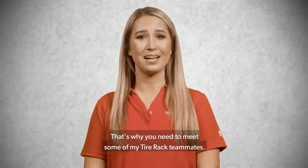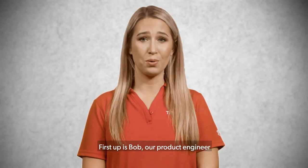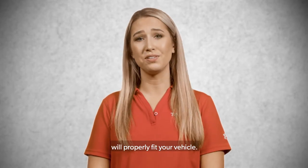That's why you need to meet some of my Tire Rack teammates. First up is Bob, our product engineer, who helps ensure that the products you buy will properly fit your vehicle.